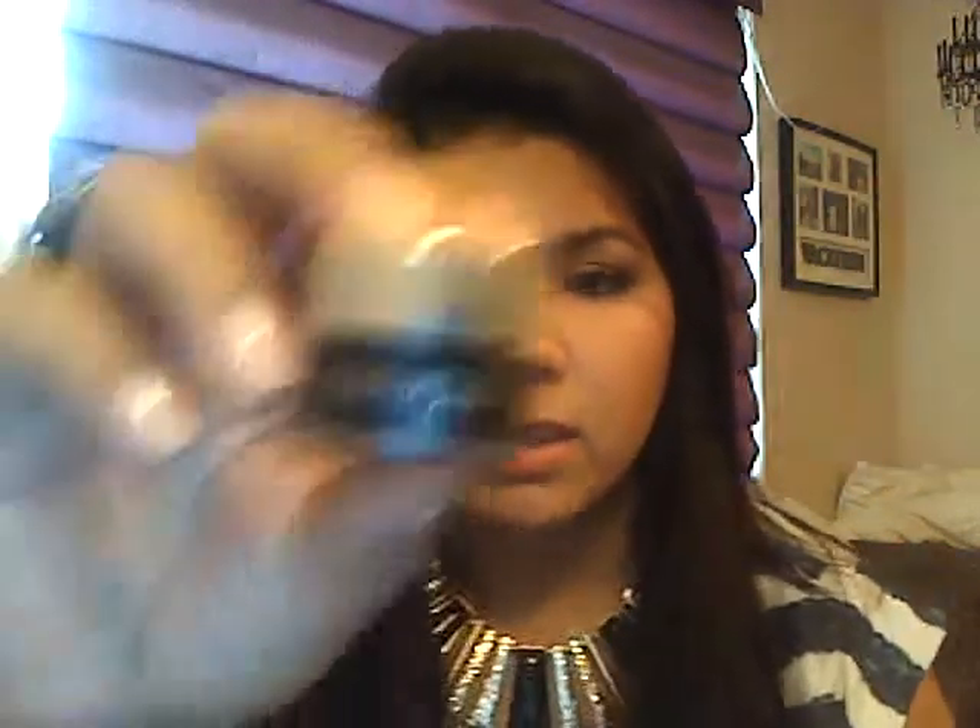My second favorite thing of the month is the Clinique Gel Liner in True Black 02. I got this a few months ago and everyone said it doesn't dry out like MAC — and they're right, it doesn't. This stuff stays really nice and creamy. It's so easy to apply and I just use a really nice thin brush to apply the gel liner. Definitely money well spent.